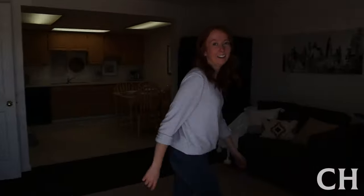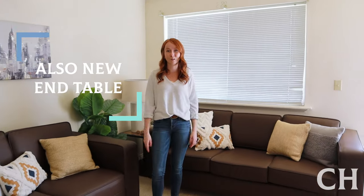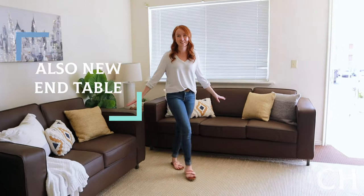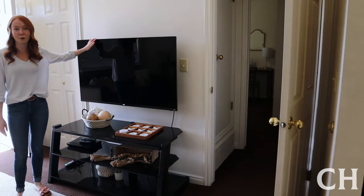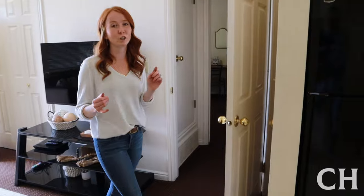Hey guys, welcome to Colonial House! We have a lot of new changes going on — why don't you come check them out? In our apartments, in the living rooms, we have two brand new couches going in, as you can see here. We also have smart TVs in every apartment, so you can watch things on Roku, Netflix.